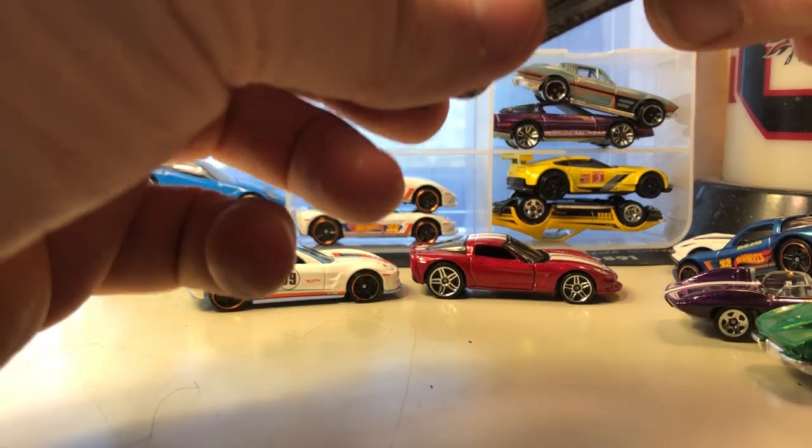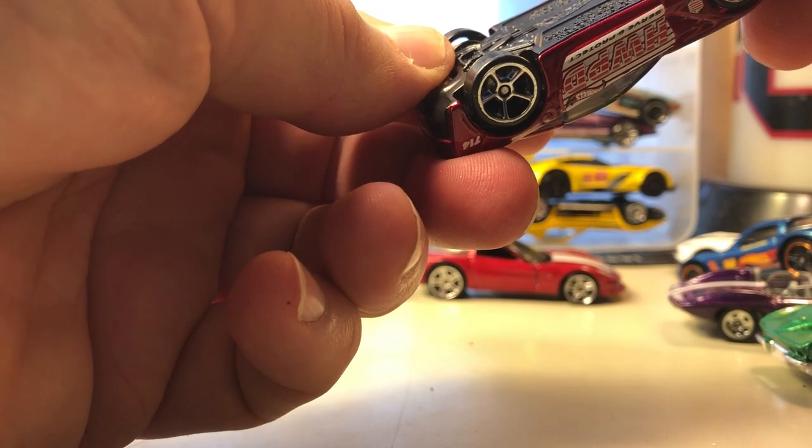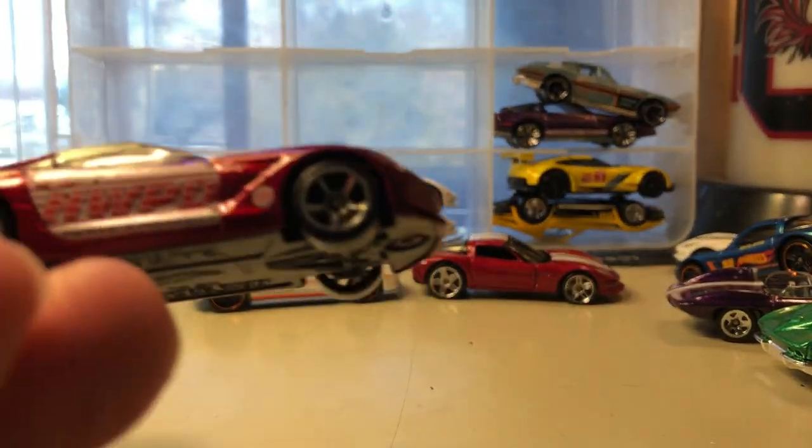The Roanoke one is actually a slightly smaller casting. Here's another Hot Wheels Fire Department Corvette — this one is the 2014 Corvette Stingray Hot Wheels Fire Department.